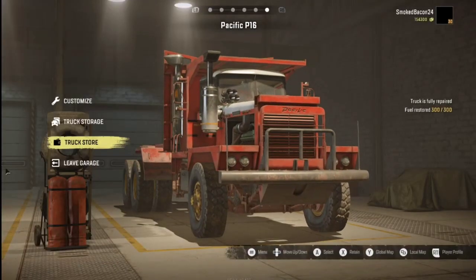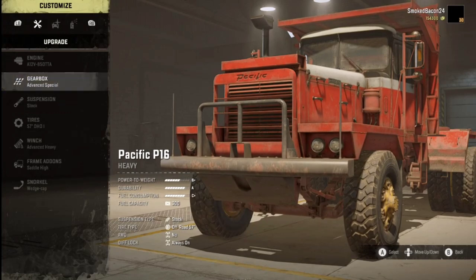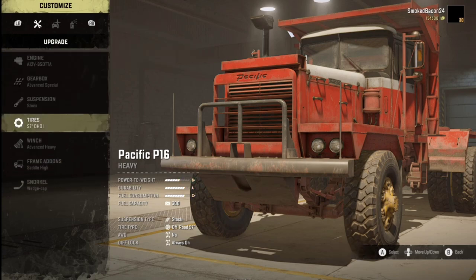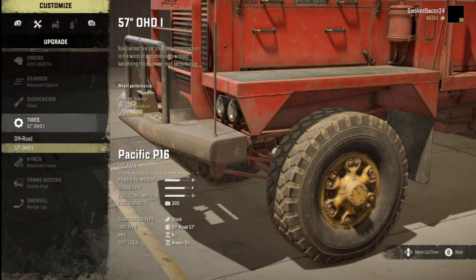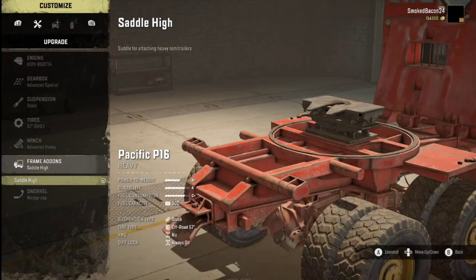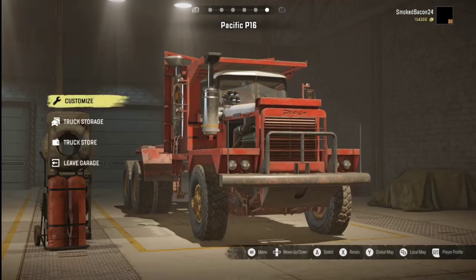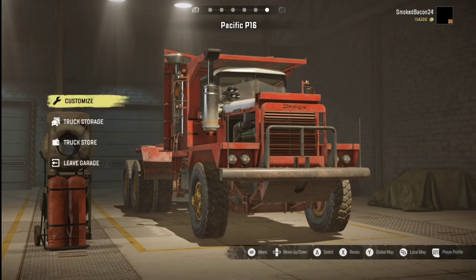Going into the garage and looking at this truck, it doesn't have a whole lot of options — it has an advanced gearbox, a couple of engine mods, and 57-inch tires, that's all you can put on it. It only comes with a high saddle. I feel it's an overall good truck if you need to pull a really large trailer. For missions that say 'requires saddle high,' this is my go-to truck. It is one of the slower trucks, but it's just super fun to drive.